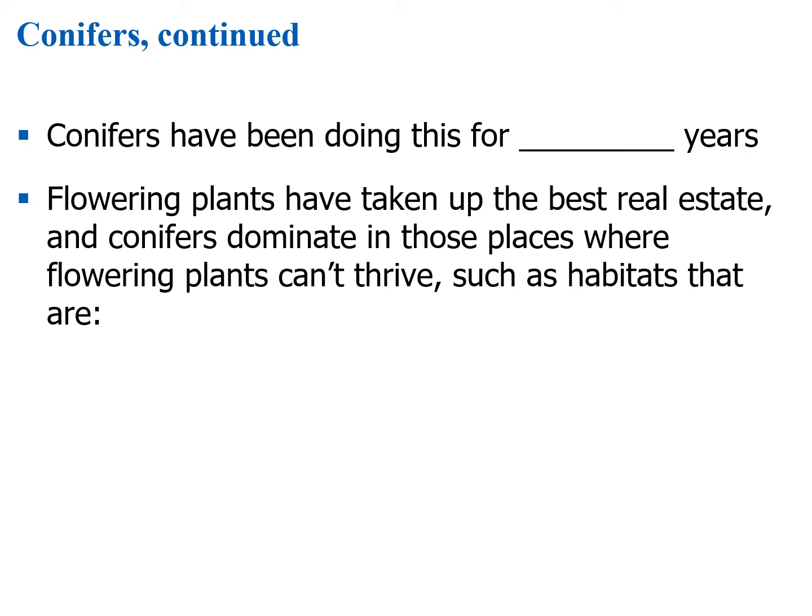Let's go on to this next series of questions. Conifers have been around for about 300 million years. Hopefully you saw these questions in the handout that corresponds to these slideshows.